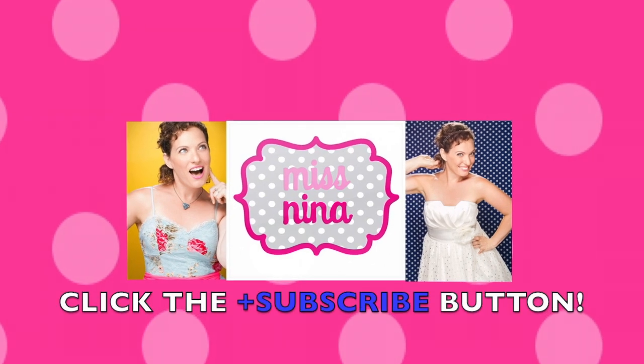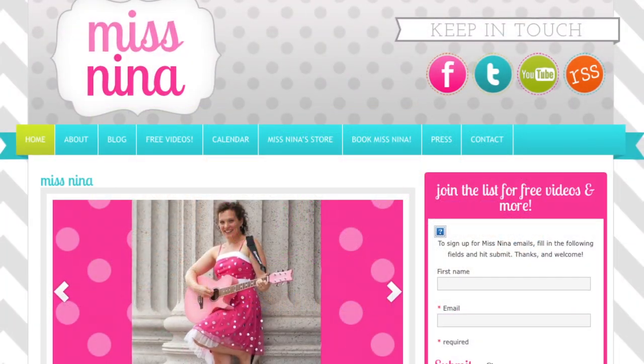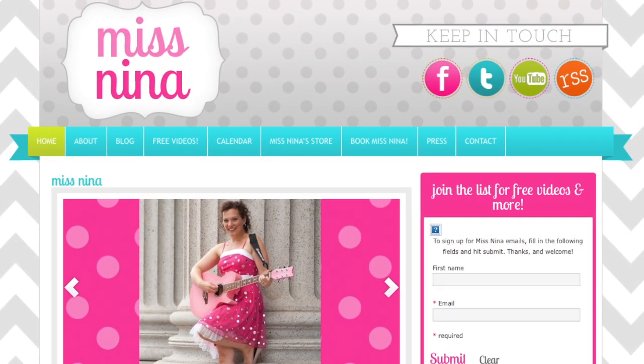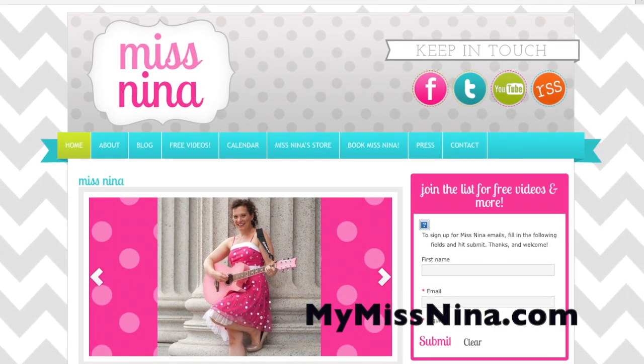Want more Miss Nina videos? Be sure to click the plus subscribe button here on YouTube and then head on over to MyMissNina.com to join the weekly email list and get an email every Tuesday morning with a Miss Nina weekly video and more.